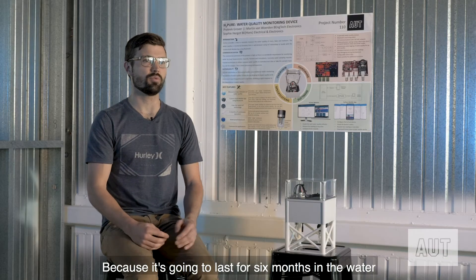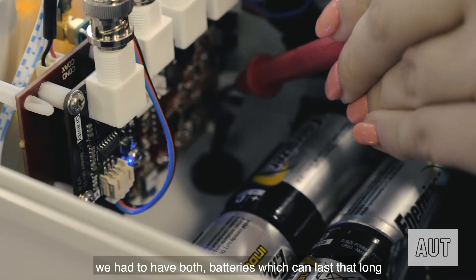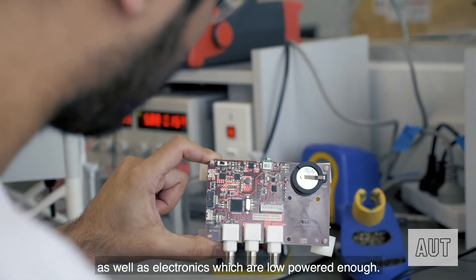Because the device is going to last for six months in the water, we had to have batteries which can last that long as well as electronics which are low powered enough.